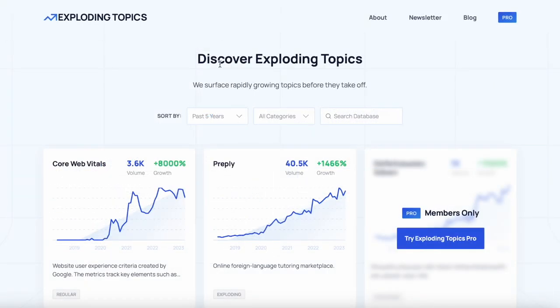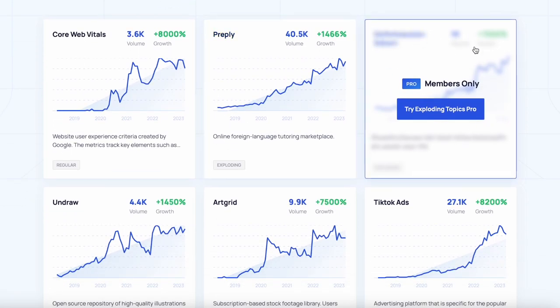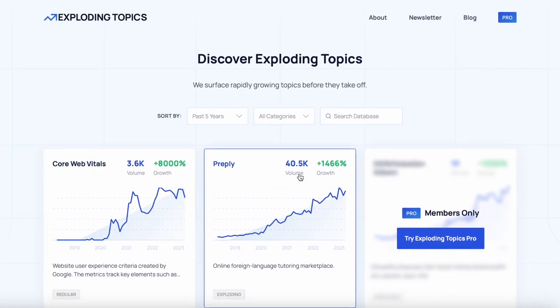The next one is called Exploding Topics, and this is an AI-powered website that lets you discover rapidly growing topics before they take off, so you can see market opportunities, trending topics, hot startups, and so much more. This is how it looks — the ones that are blurred out you have to pay to see, but some of them are free, so check this out.